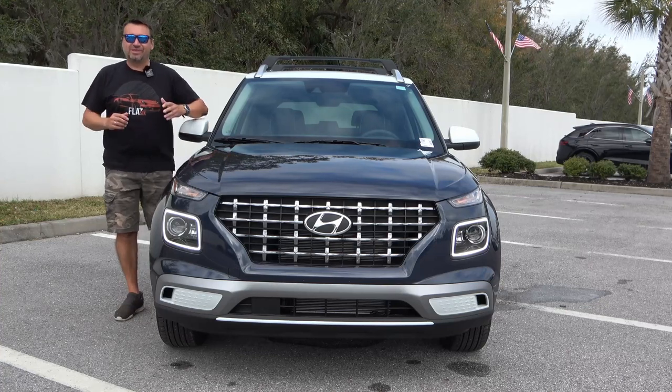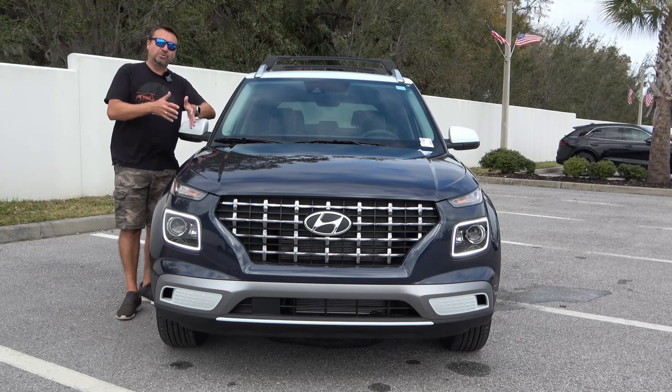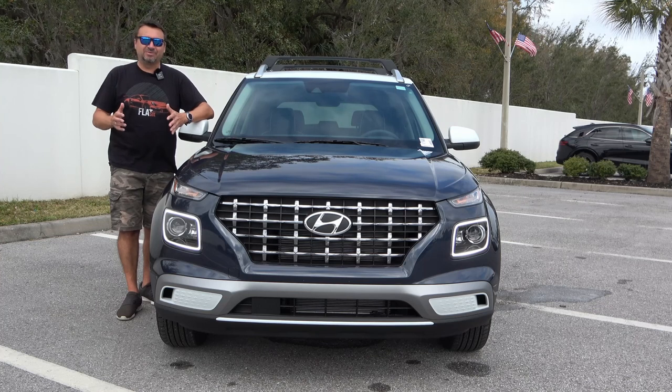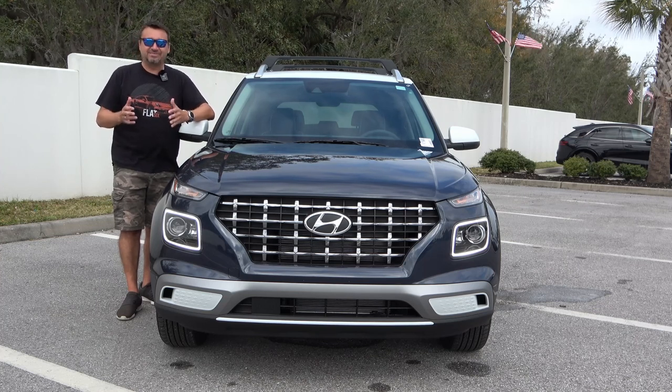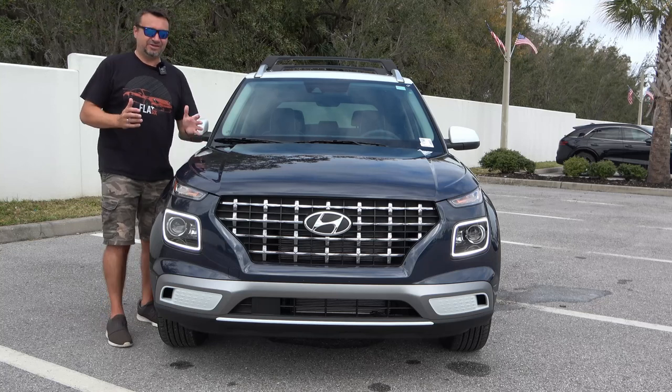The Venue was added to the Hyundai lineup back in 2019 and quickly became very popular. It also dethroned the Kona as the smallest SUV in the Hyundai lineup. They're both very similar but different at the same time, and it appealed to different audiences. So let's take a look at the front of this particular one.